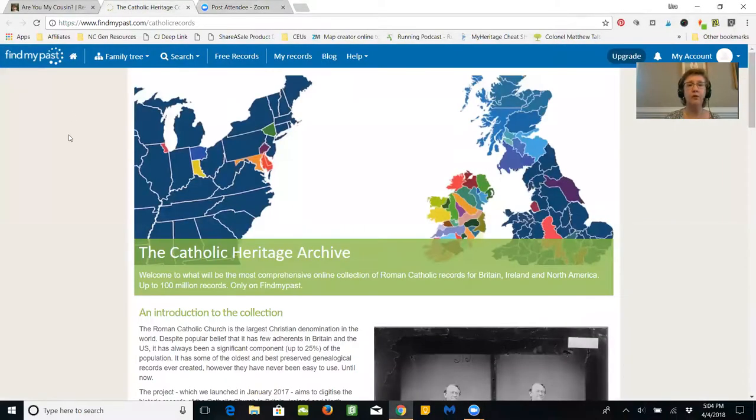I'm going to share my screen with you so you can see what you can find and the information available. We're going to explore a couple of examples. Here's the screen — I'm in the Catholic Heritage Archives section of the Find My Past website.